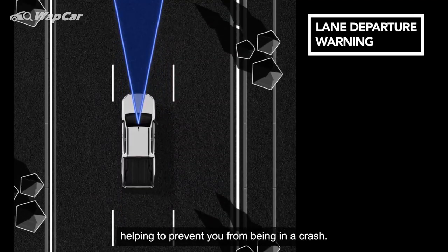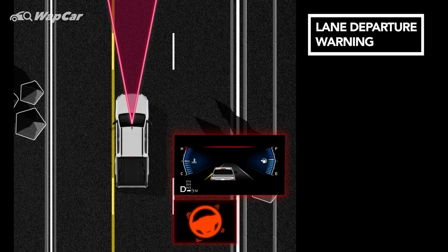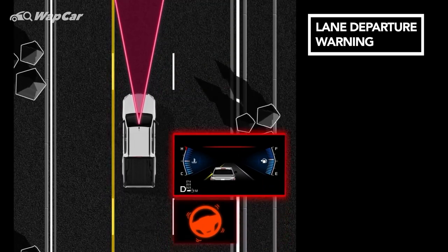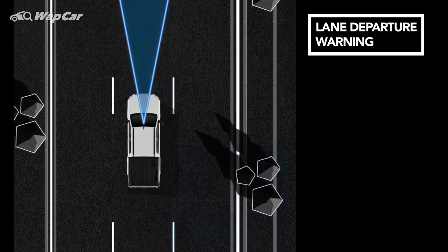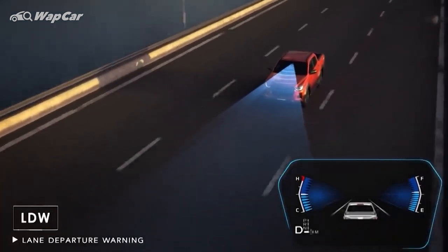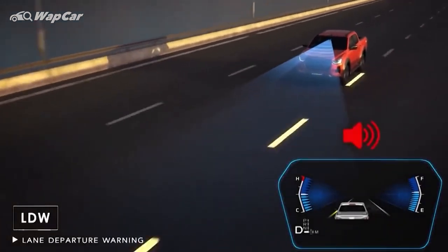Then we've got the lane departure warning system. This will call you out should it detect you're about to switch lanes without indicating, so always indicate. Don't confuse this for lane centering assist though — it won't steer you back into your lane. Why? Because the D-MAX uses a hydraulic steering setup, not electric.